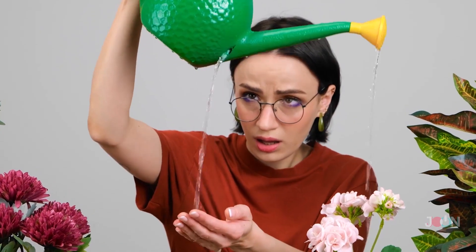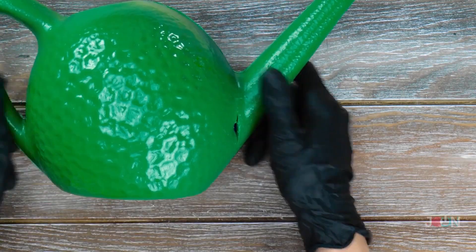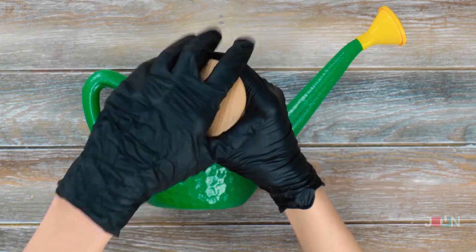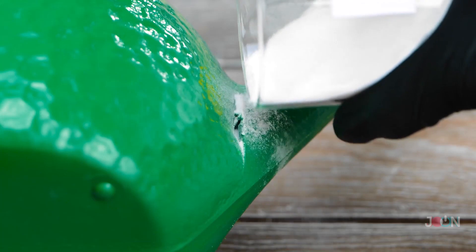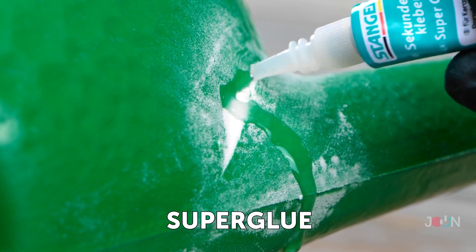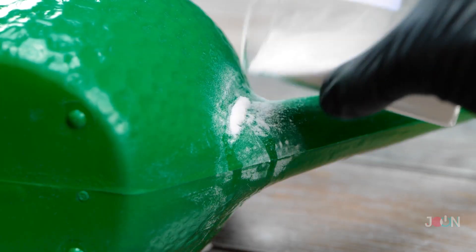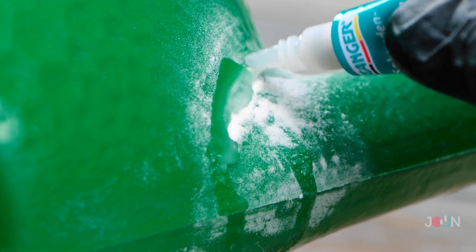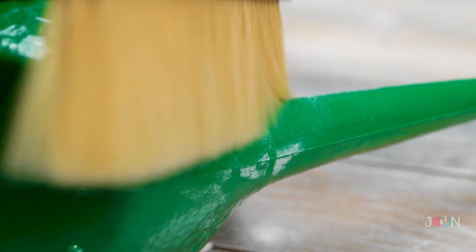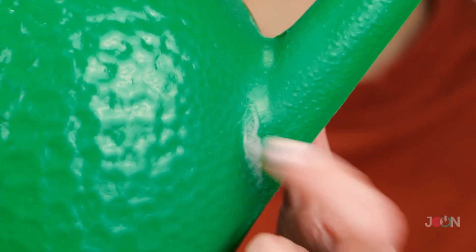Those plants aren't getting any water, but this is an easy fix — we just need baking soda. Sprinkle the baking soda over the crack, wipe off the excess, and apply super glue. Add a little more baking soda and glue, building up the layers. Brush off the remaining baking soda and wait for the glue to dry — it creates a solid bond and no more leaks, so the plants can get a drink.